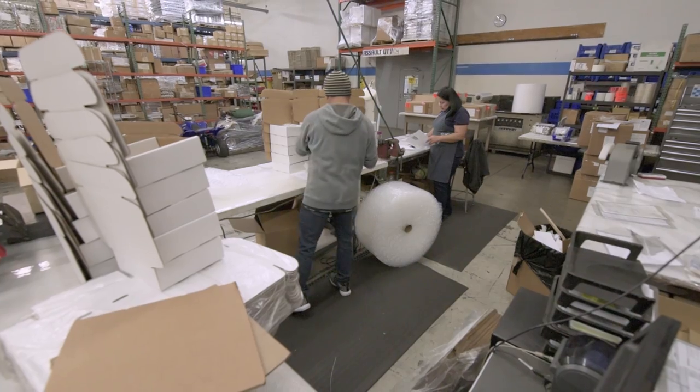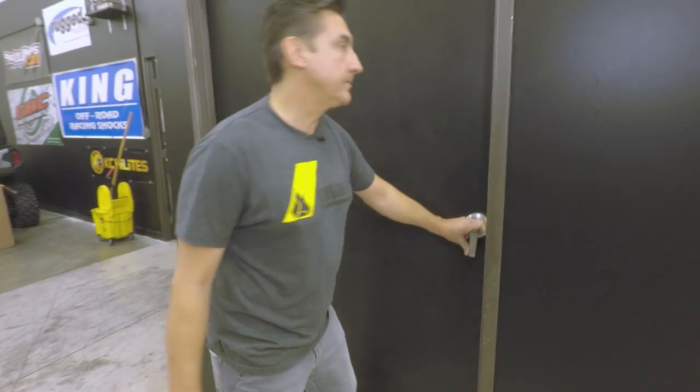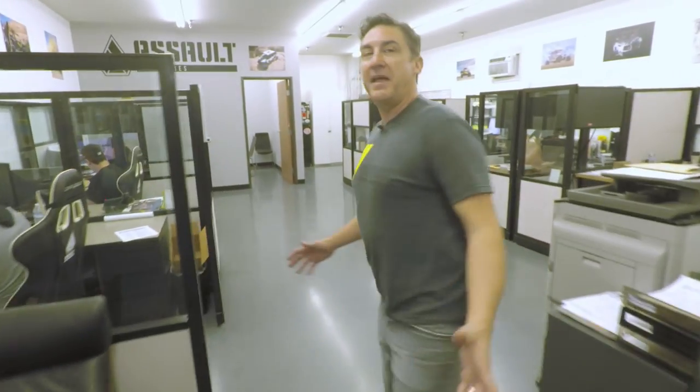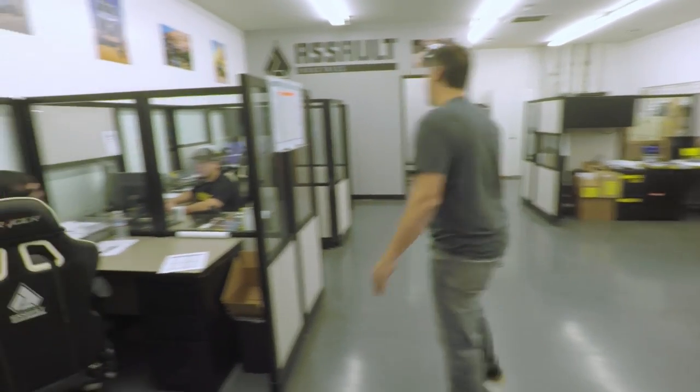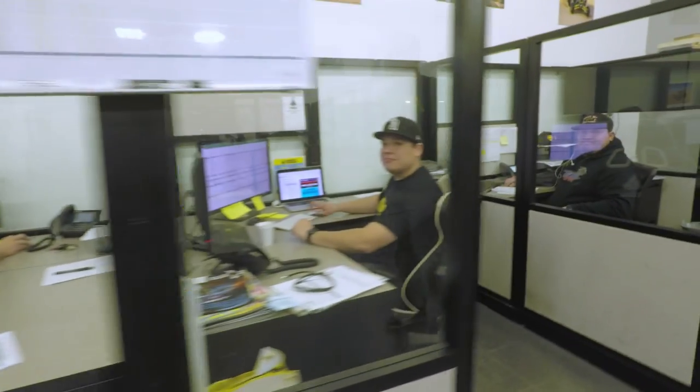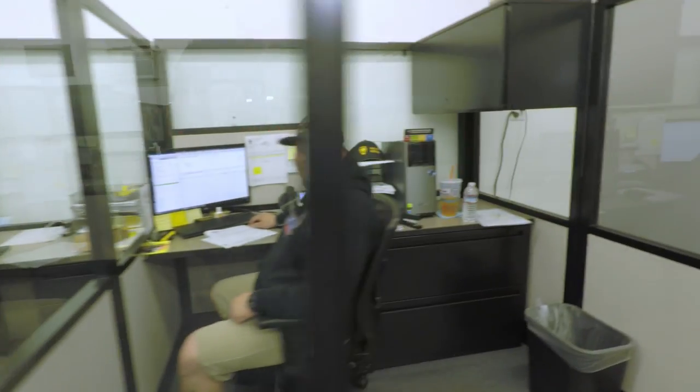Come into the offices — I'll introduce you to the team that makes it happen. This is a team that Assault couldn't be without. These guys wear many hats and I appreciate everything they do for us — they're what makes Assault awesome. We've got Nate, Dylan, Elliot, Rolando, and Aaron. Mark's missing and so is Christina, but we've got an awesome team. Assault wouldn't be Assault without these guys.